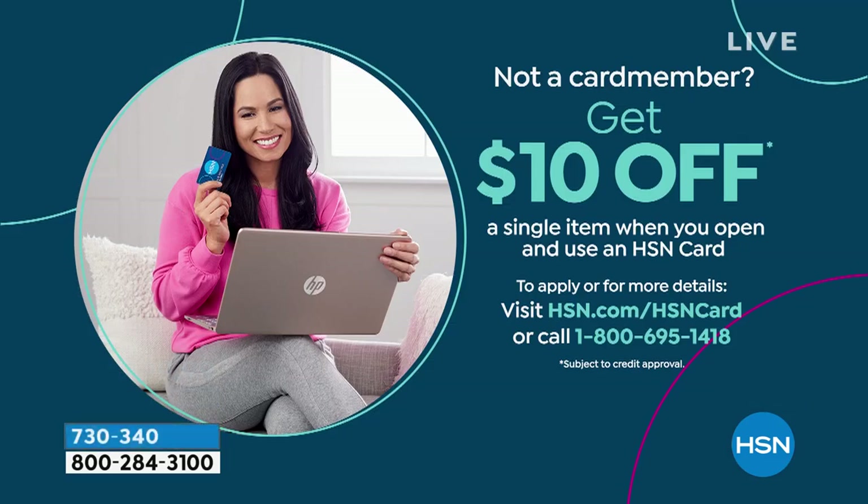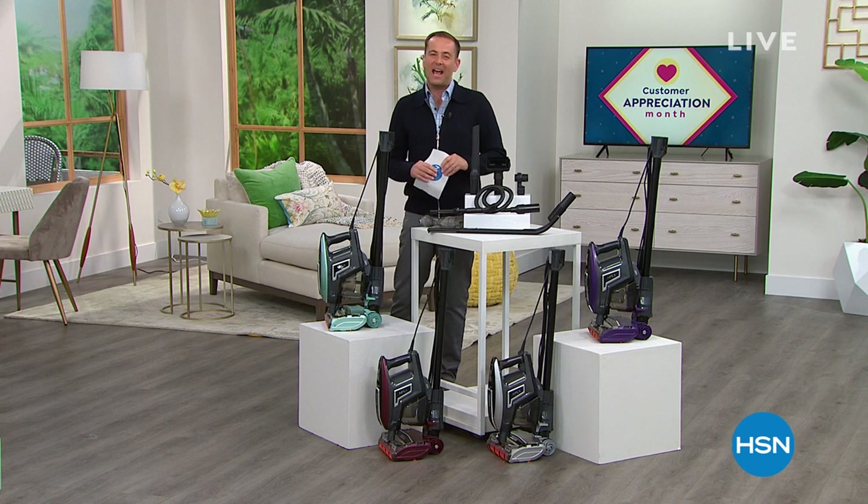The Shark Rocket, the Apex DuoClean — the best it has ever, ever been. Take $10 off this or anything that you're buying tonight if you apply for the HSN credit card and get approved. Call 1-800-695-1418. We've got a big rest of the hour — on the way next, an exclusive offer just for you. Stay with me.